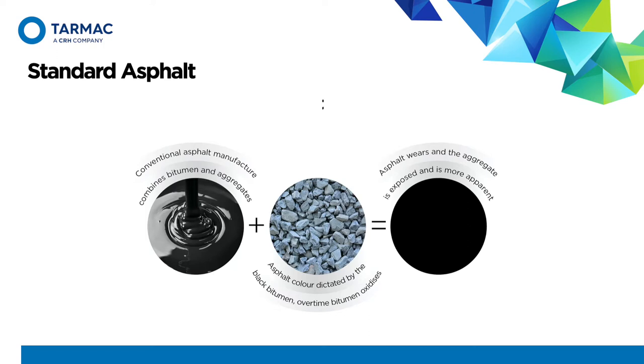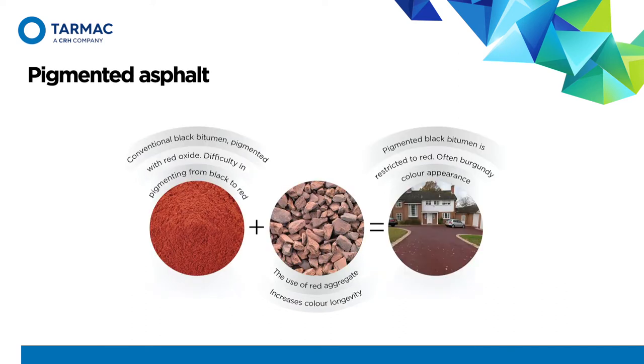Several decades ago the industry made its first steps to offer an alternative. It was quickly realised that this would be restricted to a red pigmented option. Standard black bitumen is coloured with red pigment, either in powder or pellet form, added to the mix at the time of manufacture. The manufacture of pigmented asphalt only required an additional system at the asphalt plant and was widely available, and still is, across the UK. In applications where the red pigmented asphalt is trafficked, the surface binder film that surrounds the aggregate is eventually worn off, exposing the aggregate colour. The inclusion of red or pink aggregate during manufacture will benefit the surface in maintaining its appearance.